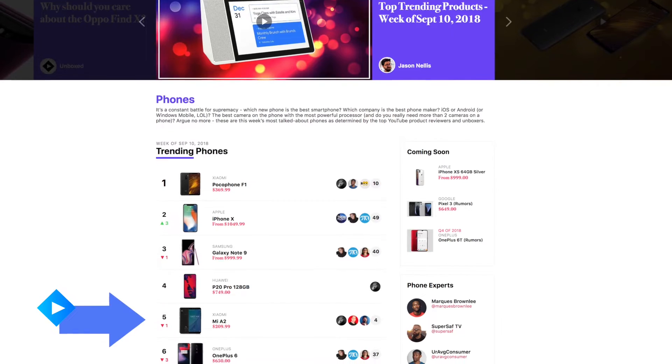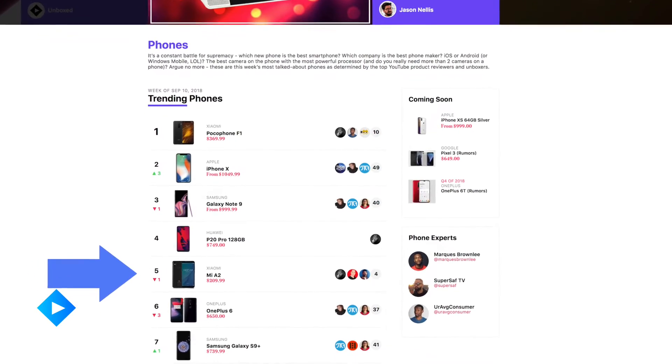So when I saw the Xiaomi Mi A2 smartphone near the top of our smartphones category list, I thought to myself, hey, that's a pretty good deal. And then I thought, hey, these guys would really like that. And here we are.